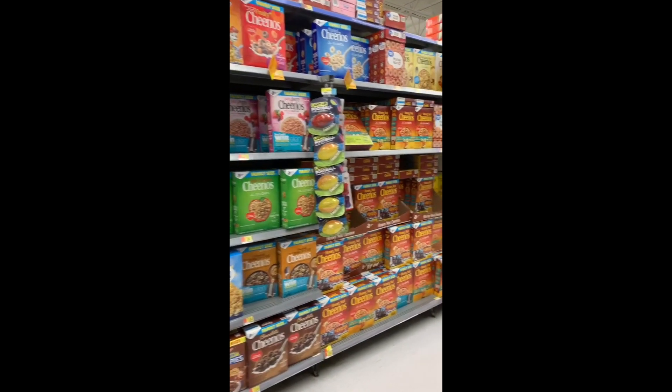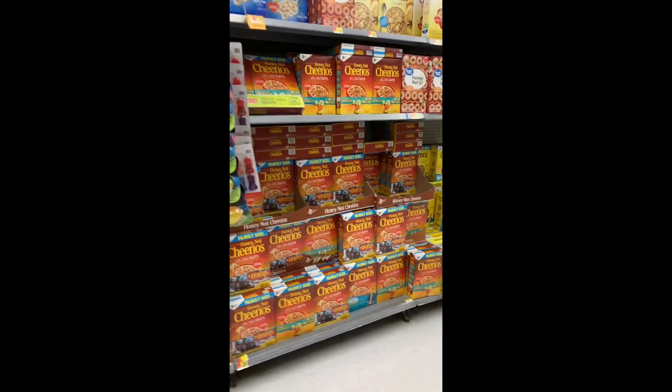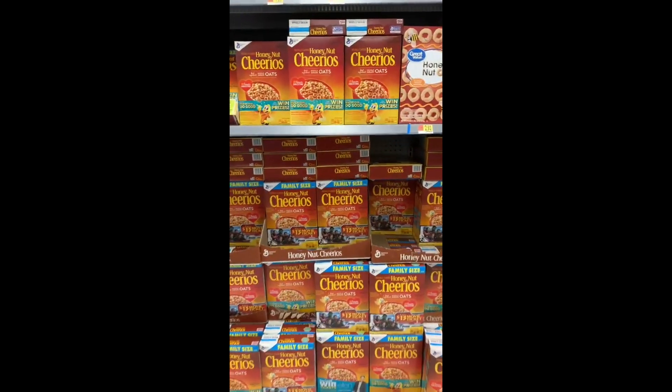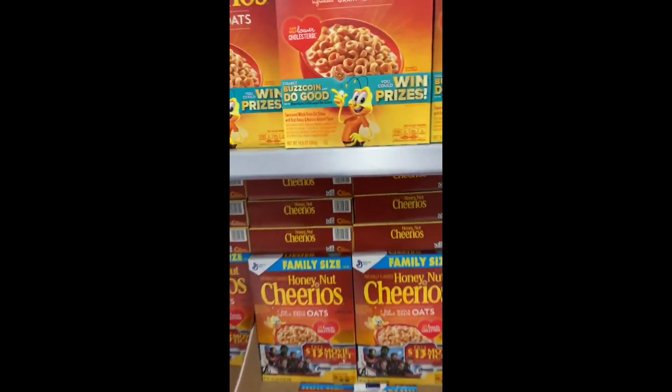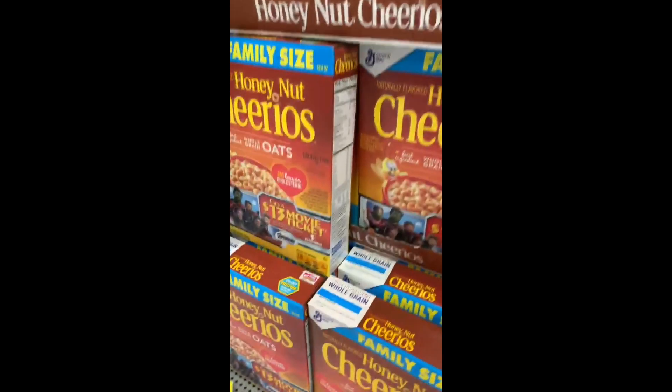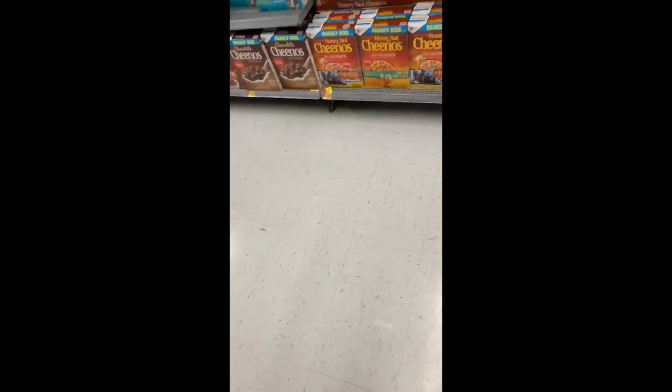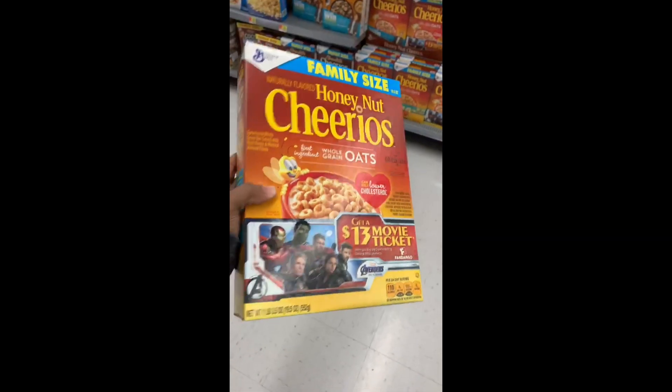I am here in Walmart, going to be using the iBotta app for the very first time — trying to get some shopping done to see how much I can save. Let's go! Trying to get some Honey Nut Cheerios, looking for 19 and a half ounces. It's a pretty big box — yep, 19 and a half ounces. That's a dollar fifty back.